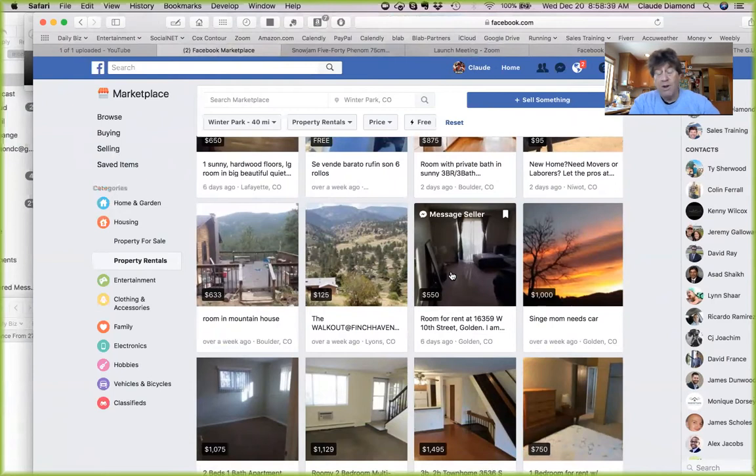You can not only find properties available in the market in your local area, but you can also make offers on properties that you have acquired. Start using Facebook Marketplace — it takes seconds, it's really simple. It's easy to post properties that you have acquired or are under contract, and easy to find properties for rent and for sale in your area. You can set the geographic designation within two miles or within 20 to 30 miles.